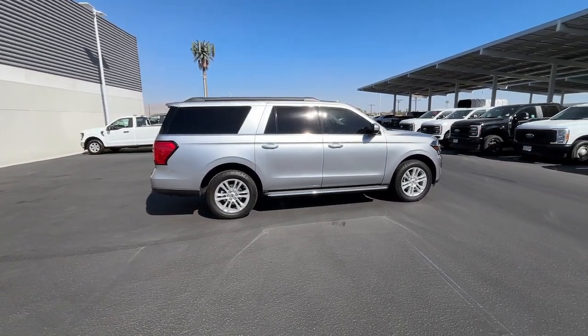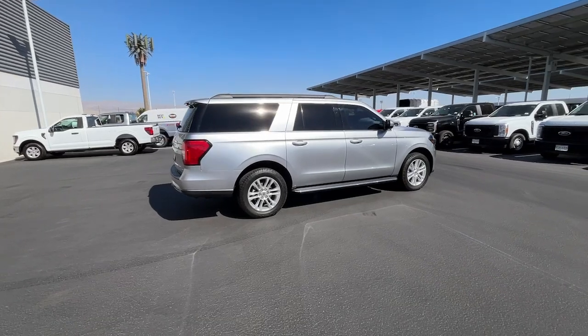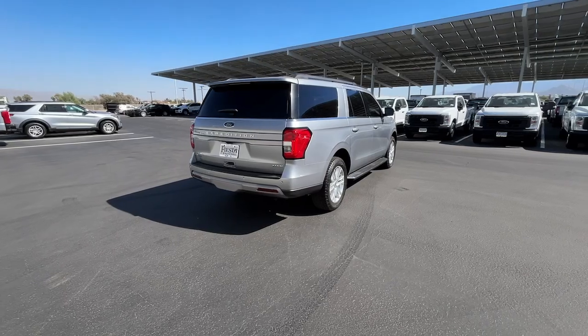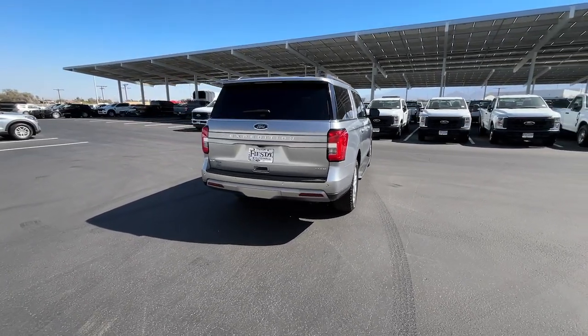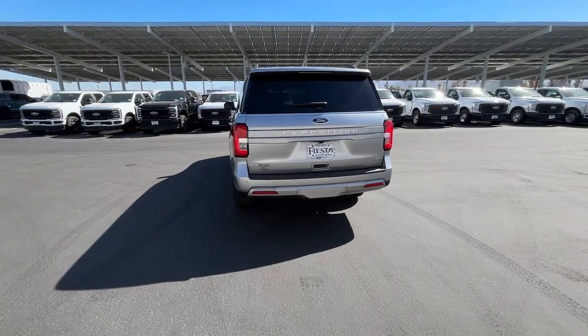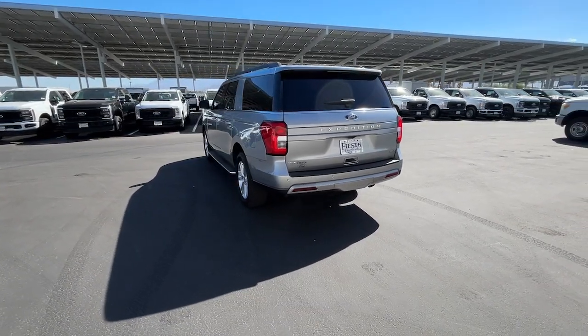These are just some of the great options this vehicle comes with: navigation system, keyless entry, heated mirrors, remote engine start, backup camera, satellite radio, dual-zone AC, electronic stability control, aluminum wheels, and power driver seat.